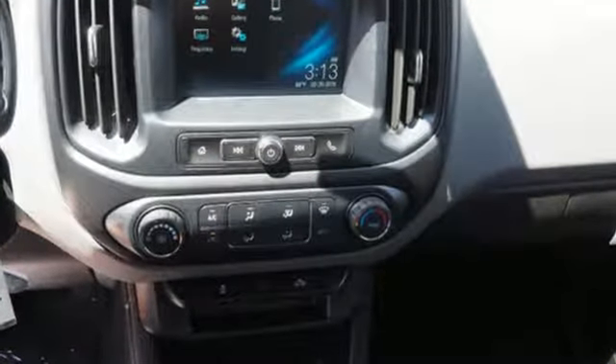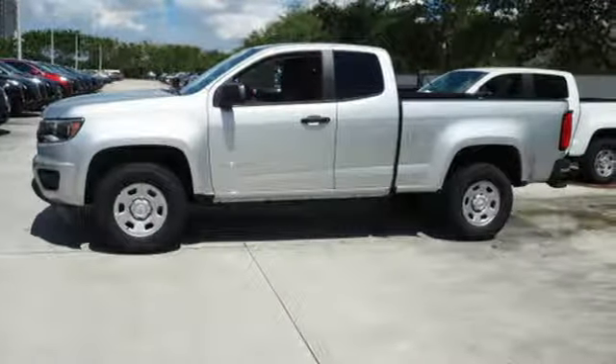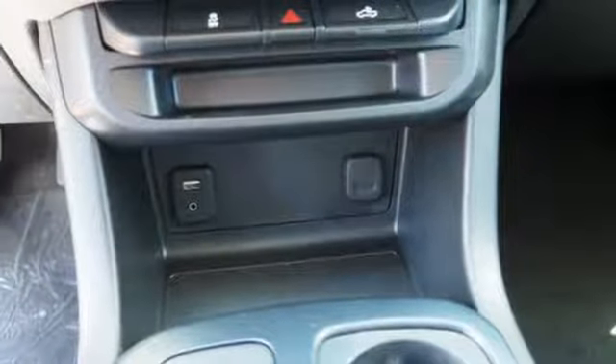Bluetooth wireless audio streaming, manual tilting steering column, USB port, air conditioning, inline four-cylinder engine, active grille shutters, gas pressurized shocks, and Apple CarPlay Android Auto.